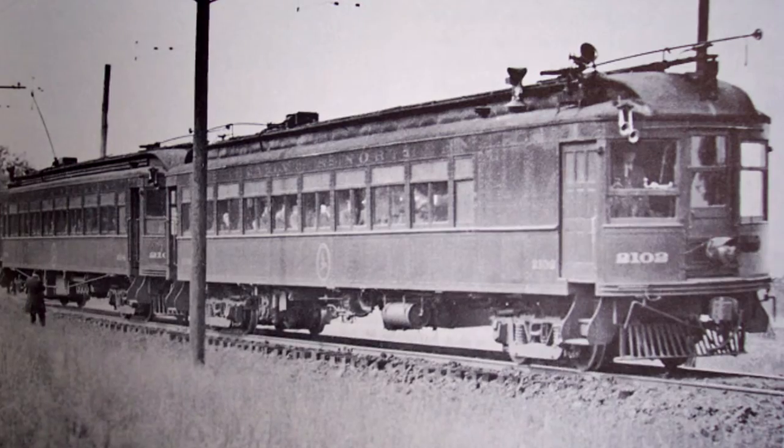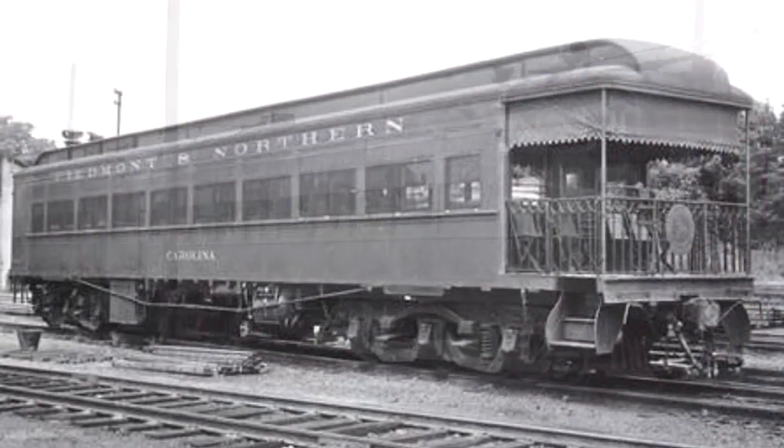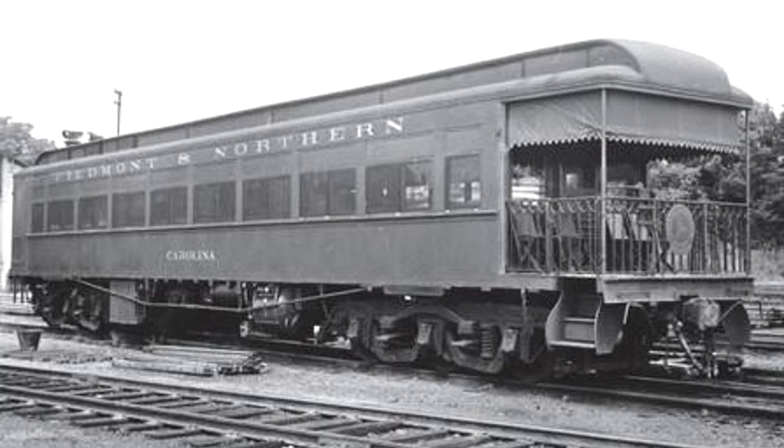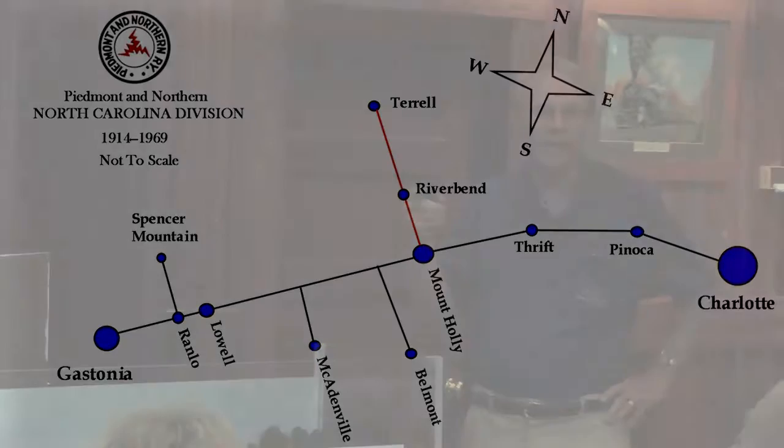It operated from 1910 to 1964. Electric service ended in 1954 and they went to diesels. Some of the track is now used by CSX. The company disbanded in the late 1960s. There was also a section of the Piedmont Northern in North Carolina that ran from Charlotte to Belmont — but they never connected the two sections.